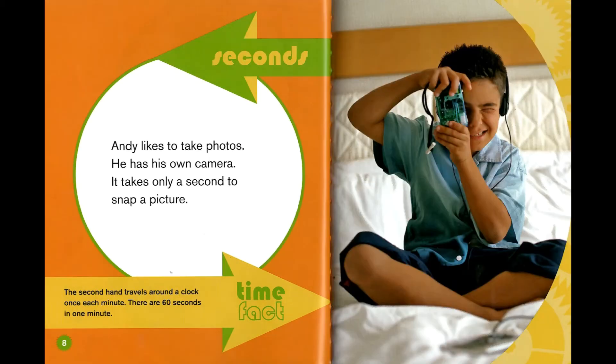Seconds. Andy likes to take photos. He has his own camera. It takes only a second to snap a picture. Time fact: the second hand travels around a clock once each minute. There are 60 seconds in one minute.